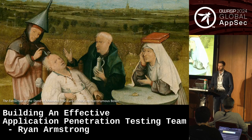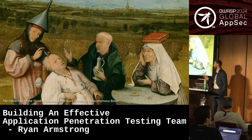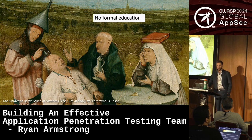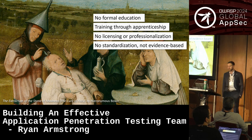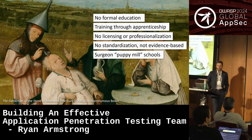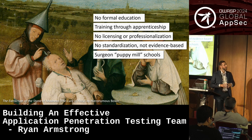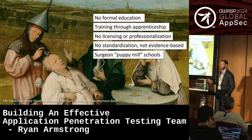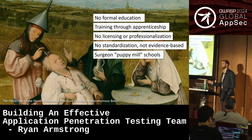Our field is quite young compared to more mature professions. One of those professions I want to talk about today is surgery. If you look at surgery 100-plus years ago, it kind of looks similar to the state of security testing today: no formal education, training largely through apprenticeship, no licensing or professionalization, no standardization, the field is not evidence-based. Even once surgical schools started to pop up in North America, quality varied wildly — there were surgeon puppy mill schools that would basically graduate anyone. It became so bad that some surgical schools removed written tests because they were graduating surgeons who were illiterate.